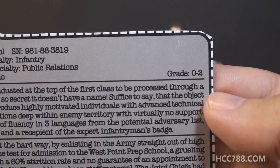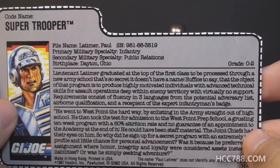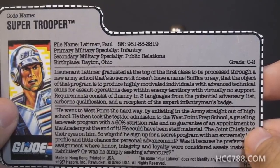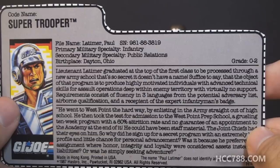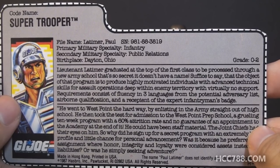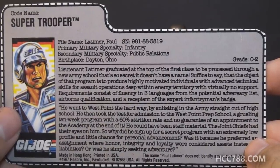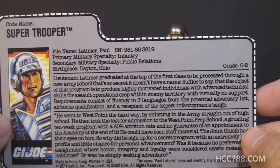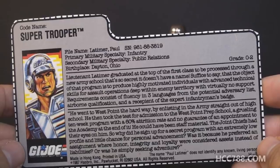At least they didn't make him a captain — you know they were tempted, though, to make Super Trooper a captain with a shield. The file card says Lieutenant Latimer graduated at the top of the first class processed through a new army school so secret it doesn't even have a name. The program produces highly motivated individuals with advanced technical skills for assault operations deep within enemy territory, with requirements including fluency in three languages, airborne qualification, and the Expert Infantryman's Badge. That makes him elite, but it also just sounds like a GI Joe — what about this secret school makes him more elite than the already super-elite GI Joe team?